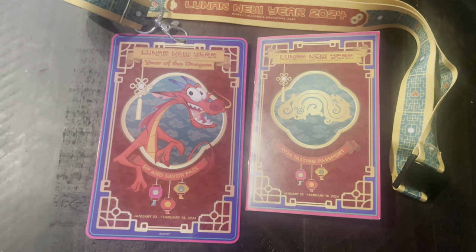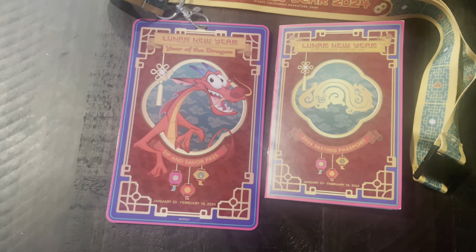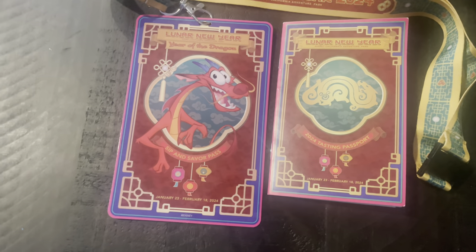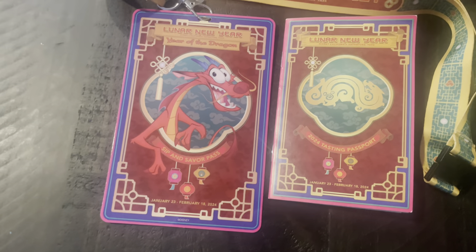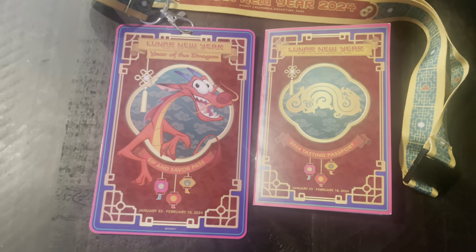All right, we got them everybody — the Sip and Savor Pass for Lunar New Year, as well as the tasting passport. We're going to do a virtual one for you, let's show you around.